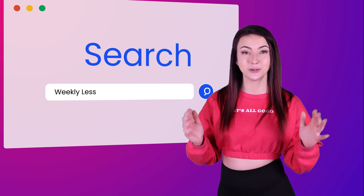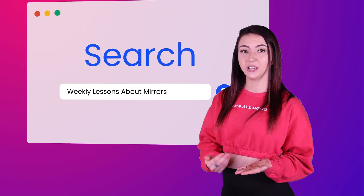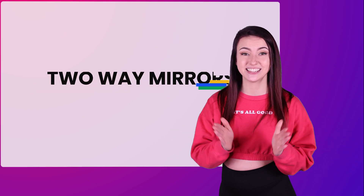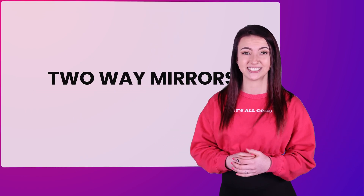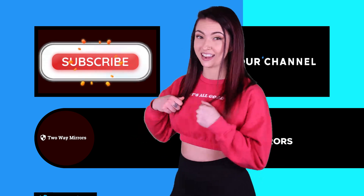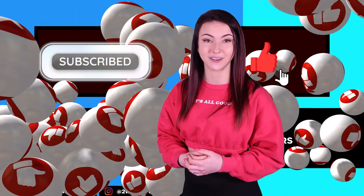Hi, I'm Jessica with Two-Way Mirrors. Every week we bring you new lessons on mirrors based off our expertise in the glass and mirror industry. Hit that subscribe button to stay tuned and don't forget to smash that like button for the YouTube algorithm.